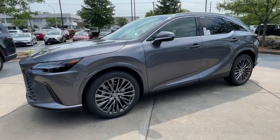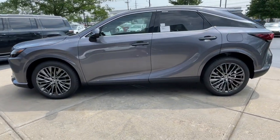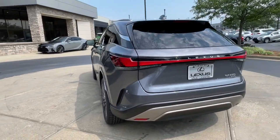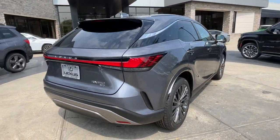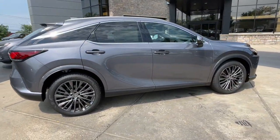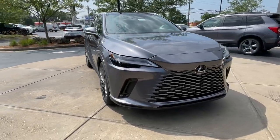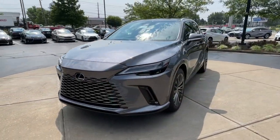Get acquainted with the 2023 Lexus RX. Take a closer look at this captivating RX. From its calming high-end cabin to its creamy smooth ride to its suite of safety and infotainment tech, this refined SUV lets you cruise in comfort, confidence, and style.